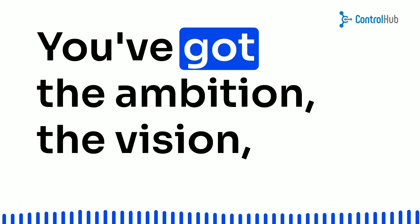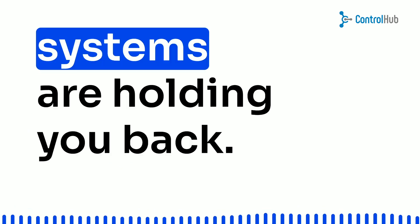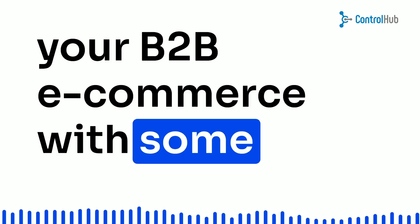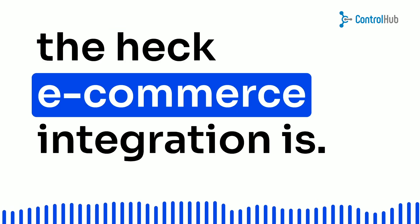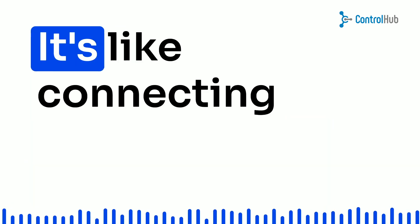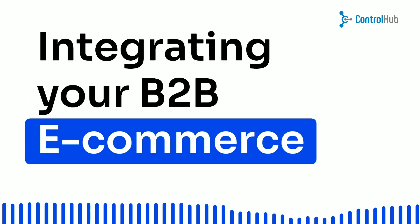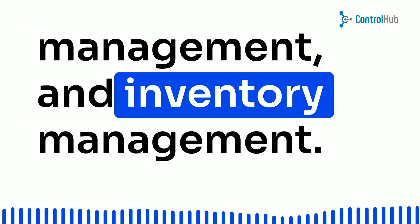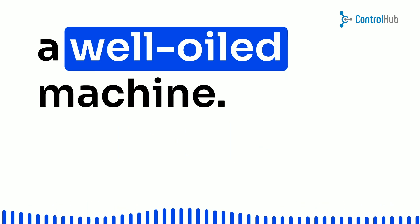Picture this: you've got the ambition, the vision, and the drive to be on top, but outdated systems are holding you back. It's time to revamp your B2B e-commerce with some sweet integration magic. Let's talk about what e-commerce integration is. It's like connecting the dots — integrating your B2B e-commerce platform with other systems like accounting, shipping, order management, and inventory management. Say goodbye to chaos and hello to a well-oiled machine.